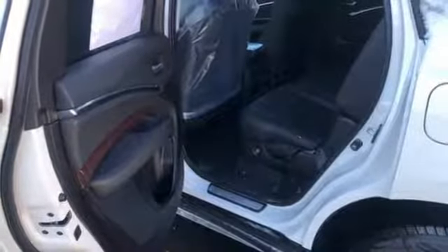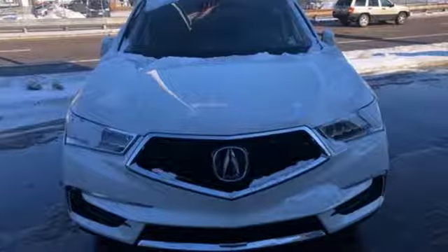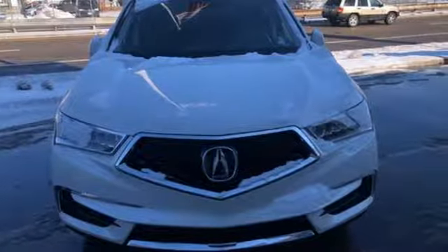Acura has a legacy of innovation — a legacy that continues here. You need to drive it to believe it. See it for yourself today.